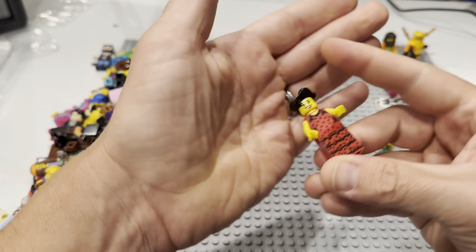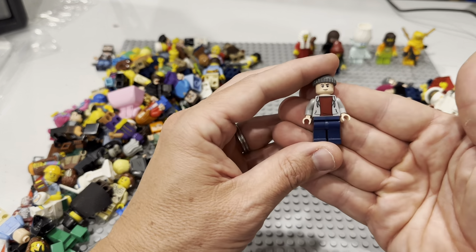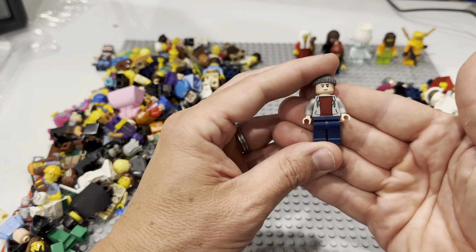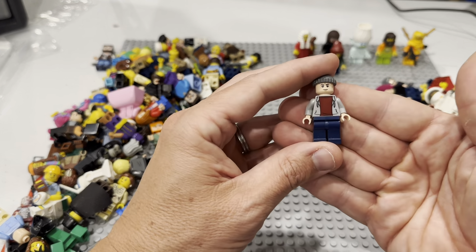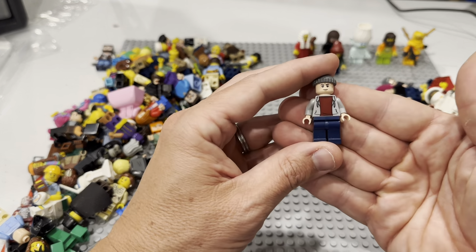We've got a Captain Marvel, a little kid city fig that might be Hidden Side, and a criminal. I don't know what that one is — maybe a city fig. We've got the little fairy girl right here, that's part of a CMF for sure. There's the Scooby-Doo villain — Zeke I think is his name. That's a fun little fig, especially with Halloween coming up. Here is another Egyptian CMF girl — whoa, that's a cool one.